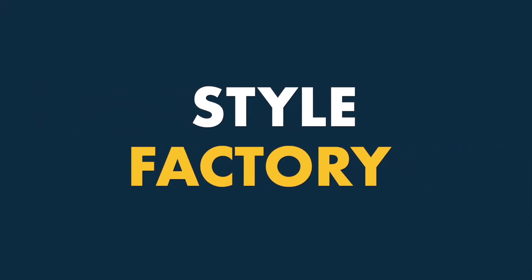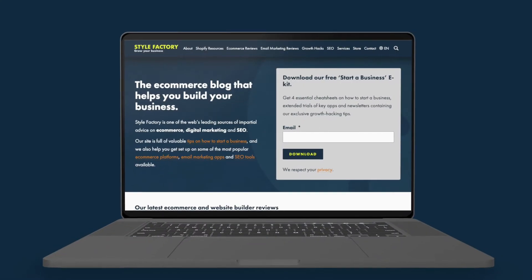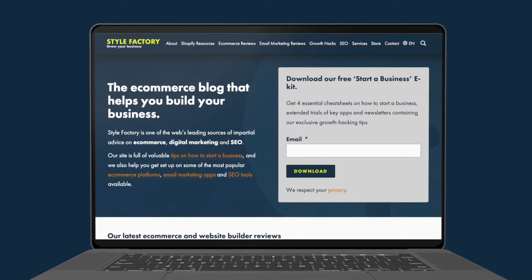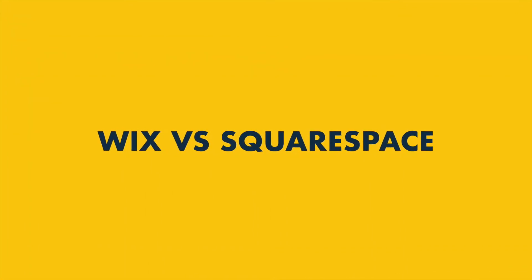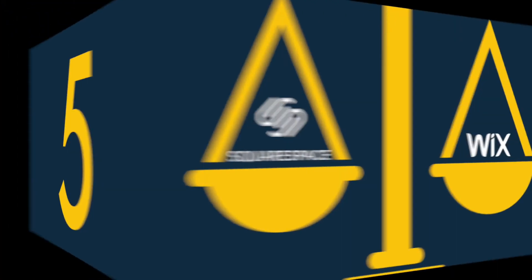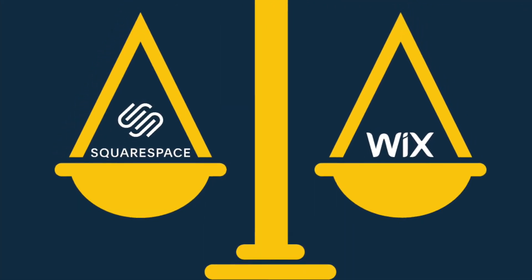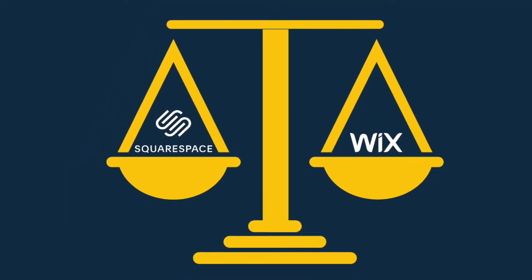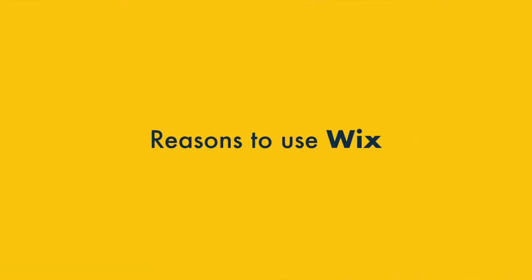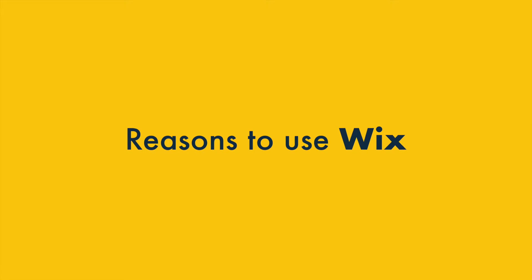Hi there, I'm Matt Walsh from Style Factory, the go-to site for website builder reviews and e-commerce advice. In this Wix vs Squarespace comparison, I'm going to highlight 5 key reasons you might want to use Wix over Squarespace, and 5 key reasons why Squarespace might be the better choice. Stay tuned, and within a few minutes you'll have a much better idea of which of these platforms is right for you.